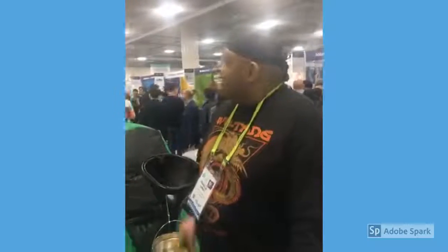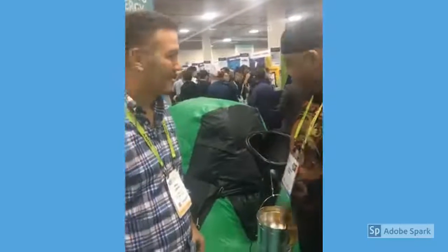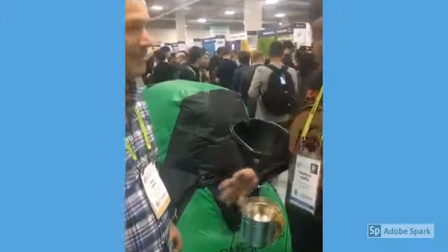CES 2019, Las Vegas. We're here with Moolin, representing HomeBiogas out of Israel. They have a unit that turns your defecation into energy. Tell us about it, please.